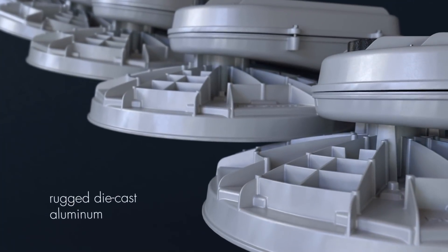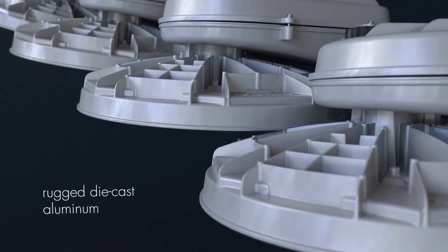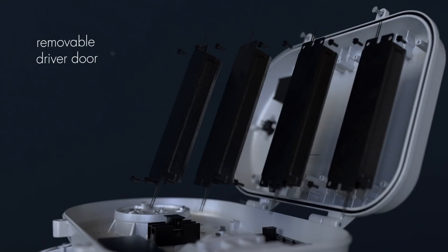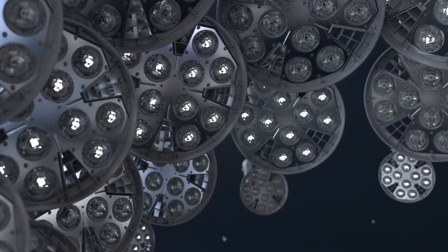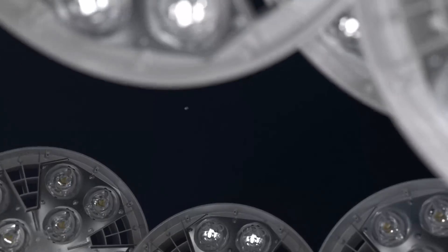The HMAO LED4 features best-in-class construction with its rugged die-cast aluminum housing. A removable driver door allows easy access to the drivers and industry-leading extreme surge protection of 20kV, 10kA, and robust thermal management yields an L83 system life longer than 100,000 hours.